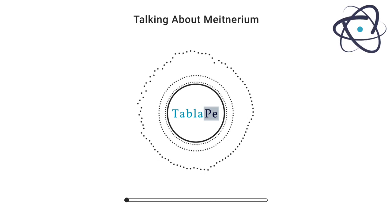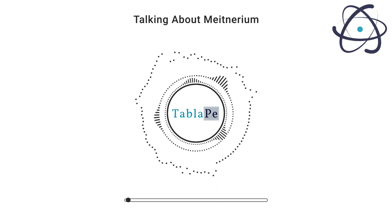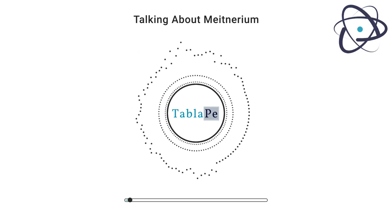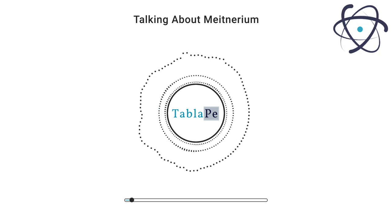Welcome to another intriguing episode of Talking About Elements, the podcast that ventures into the fascinating world of the periodic table. I'm your guide, and today we're embarking on a journey to uncover the mysteries of Meitnerium.